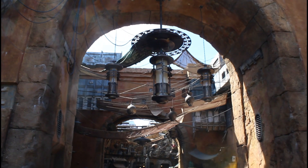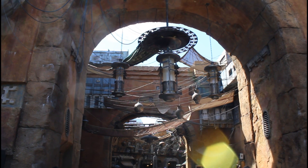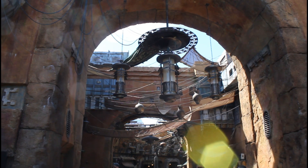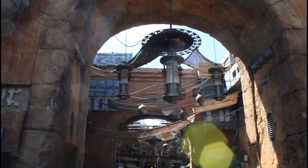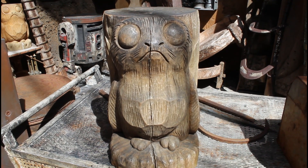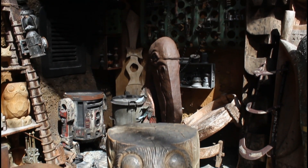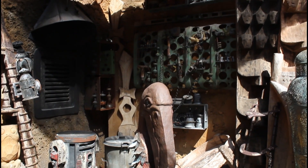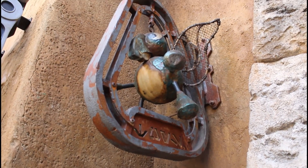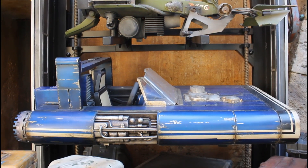Prior to Star Wars Galaxy's Edge making its debut inside of Disney's Hollywood Studios, guests used to be able to find the former attraction here — Lights! Motors! Action! As usual, when a Disney attraction closes, there's usually a reference found to it in its replacement. And that is no different here. While guests are inside of the marketplace area of Star Wars Galaxy's Edge, if they go over to the toy store, they can find three toy speeder bikes out front.